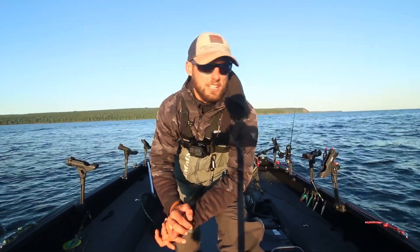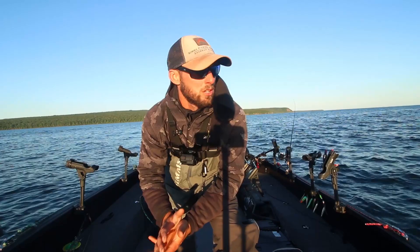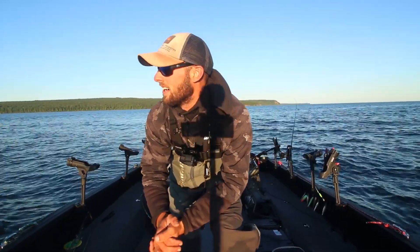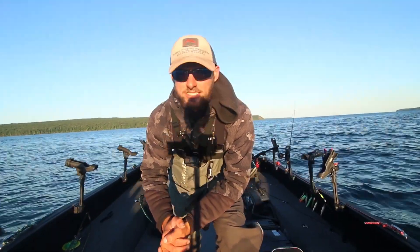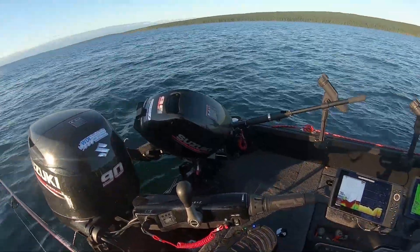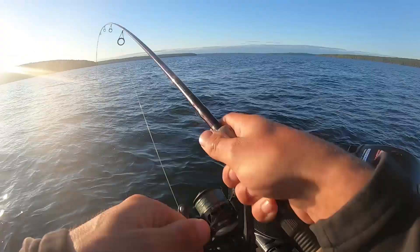We might do some jigging, we might do some trolling - we'll see how the fish are set up. I'm looking forward to it. This time of year these fish tend to really start getting heavy, as you can tell from the last couple videos we've done out here. I'm excited, time to get after it - hooked up, fish on!